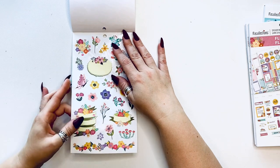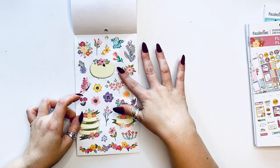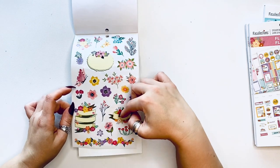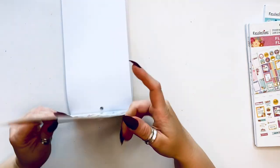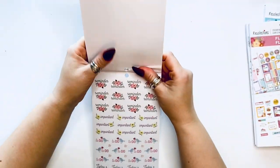All of these are on clear backing so I'm not sure how you would write on these. I'm sure I'm going to try. So those were the Bright Florals.